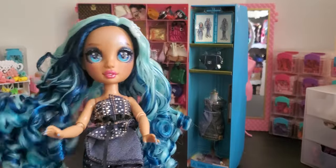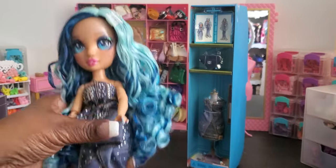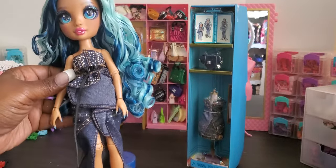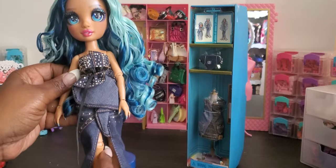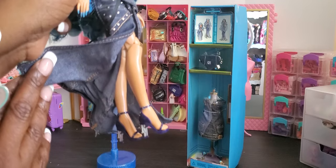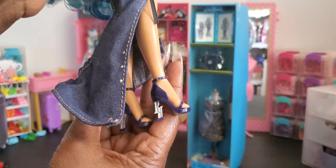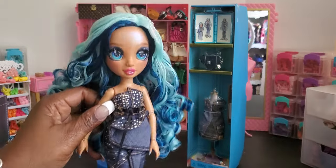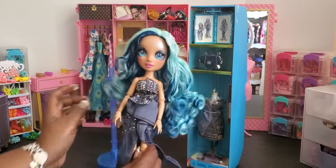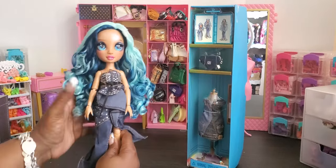She's got four hair clips in her hair. She's got this beautiful ball gown that is jean with sparkles on it. She's got these beautiful blue high heel shoes with a clear RH — I'm going to show you the RH on the bottom, very very pretty. She comes with a doll stand, so I'm going to use it to stand her up so we can talk about what else she has.